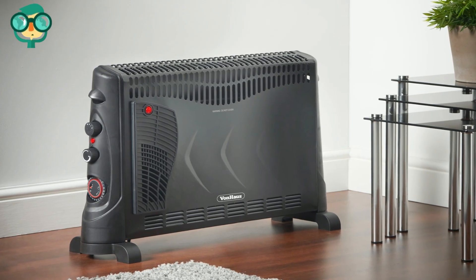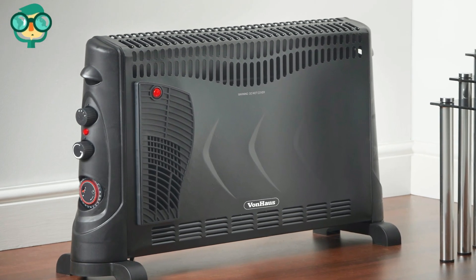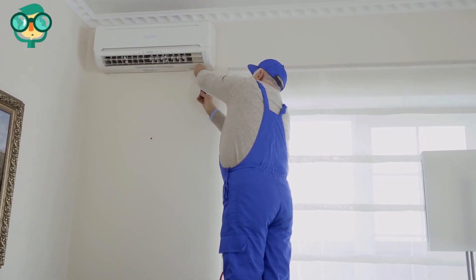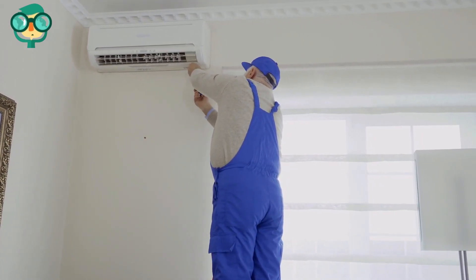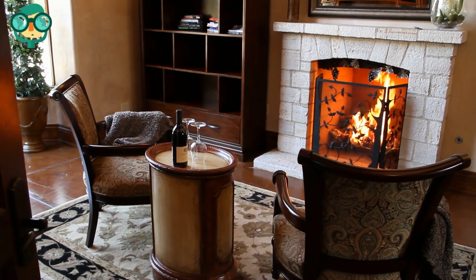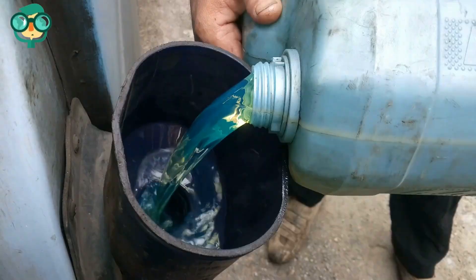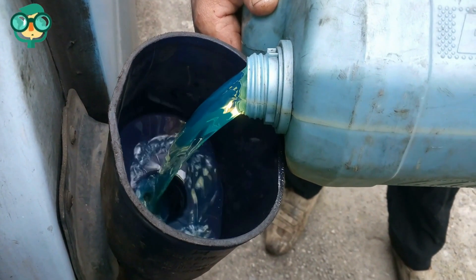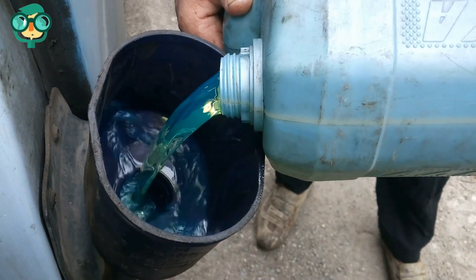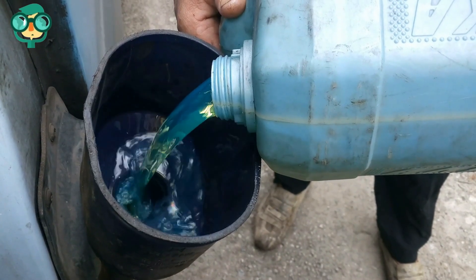Lint or other material collecting near the heat coils in clothes dryers is extremely dangerous. Be very careful with space heaters — keep flammable materials a safe distance from portable heaters. Avoid using extension cords for air conditioners, as an overheated cord is like an out-of-control electric heater. Maintain your fireplace correctly — inspect the firebox for cracks, damaged sheet metal, and other hazards. Keep flammable liquids such as gasoline and paint thinners away from ignition sources, stored in approved containers and out of the house.